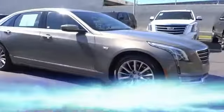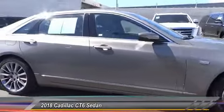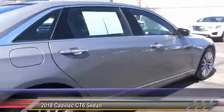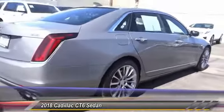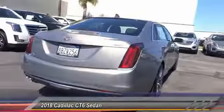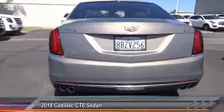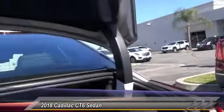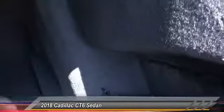The 2018 Cadillac CT6 — innovatively engineered and beautifully crafted. The CT6 combines advanced technology with breathtaking design. It features an entirely new lightweight vehicle architecture for a superb driving experience that is agile, solid, and secure, and every journey delivers the utmost in comfort and convenience.